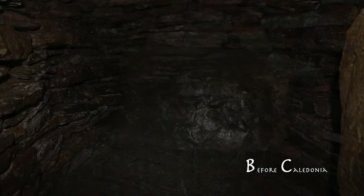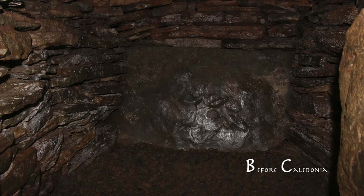The site is in the care of Historic Environment Scotland. We can still visit today and wonder at this cairn which has endured from deep antiquity.